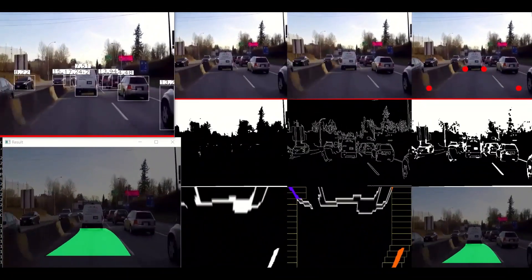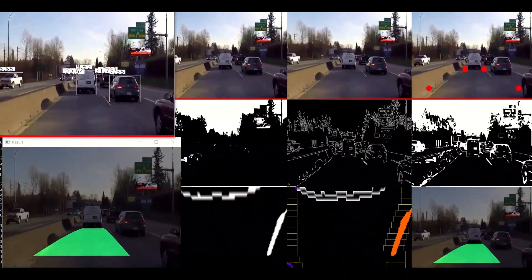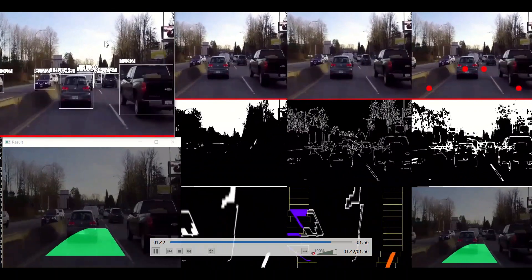It's absolutely real time, and one thing that is required in all these real-time systems is that it has to be truly real-time — and we could achieve that here. Hope you liked it. Thank you.